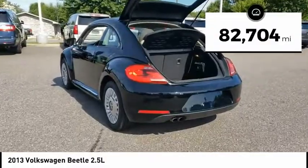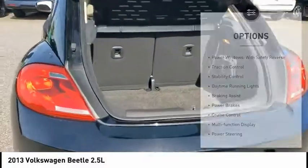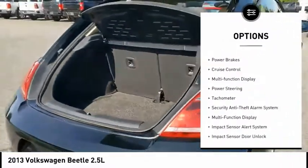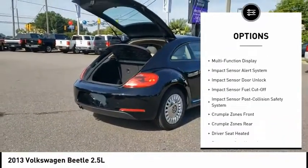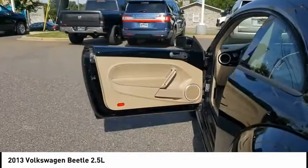This vehicle has less than 85,000 miles. Here are some of this vehicle's great options: power windows with safety reverse, traction control, stability control, daytime running lights, braking assist, power brakes, cruise control, multifunction display, power steering, and tachometer.